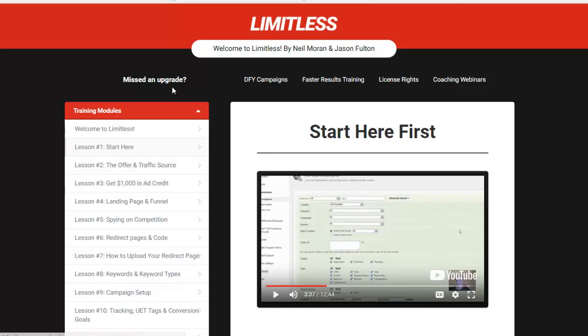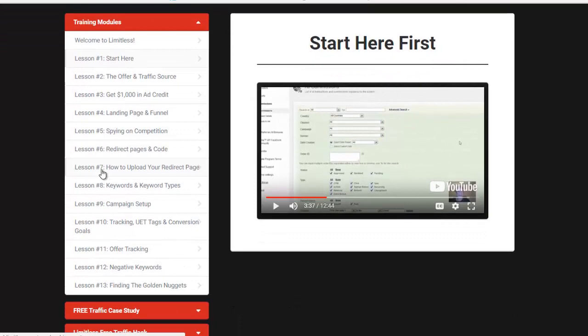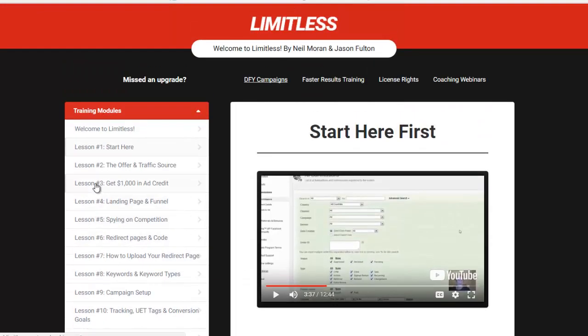As you can see, I'm inside the Limitless system. Inside the system, it absolutely covers everything — there is nothing left out whatsoever. First off, there is a Welcome to the Limitless page where you watch a quick video that sort of welcomes you, shows you an overview, and explains how it actually works. Then you've got a bunch of lessons — there are 13 different lessons. So it is very, very in-depth.